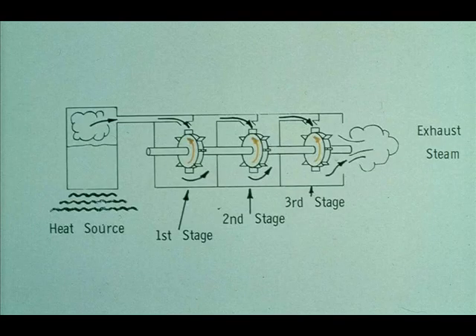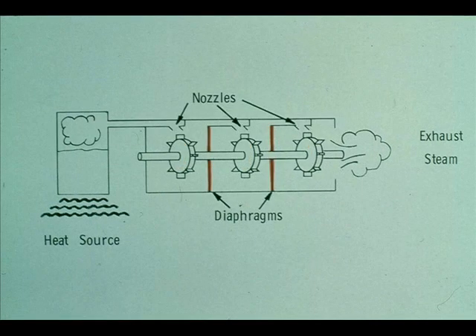Turbines can be made with several stages. The type we've been looking at was a single-stage turbine. Other turbines are multi-stage, with more than one stage. The number of wheels on a turbine does not denote the number of stages — a turbine with two wheels could be either single or double-stage. Each stage is separated from the next by a diaphragm. The diaphragm does not move; it acts, in effect, the same as a second or third set of nozzles. There could be more than one wheel in a stage. The diaphragms are what you must consider when counting stages.